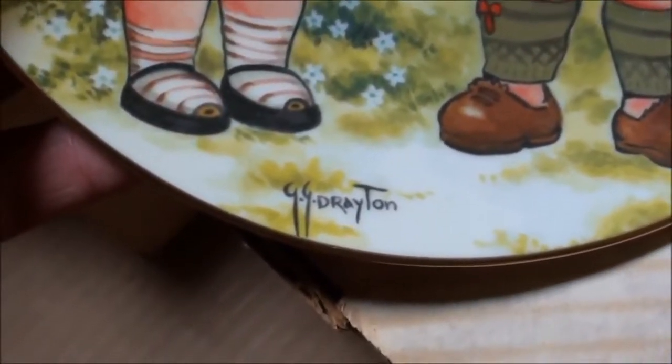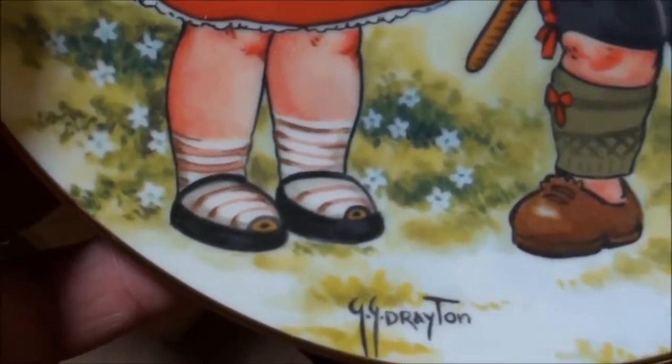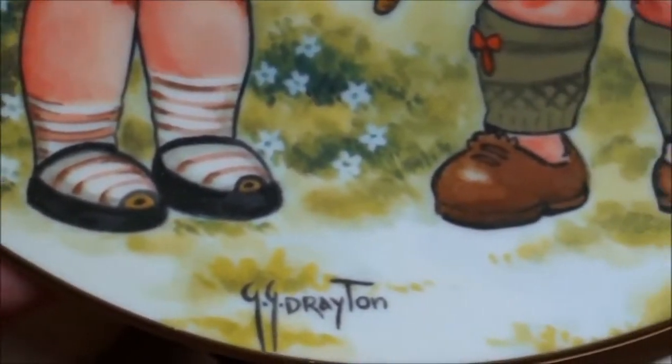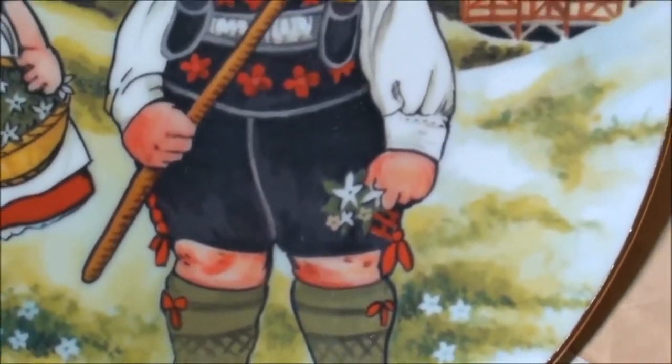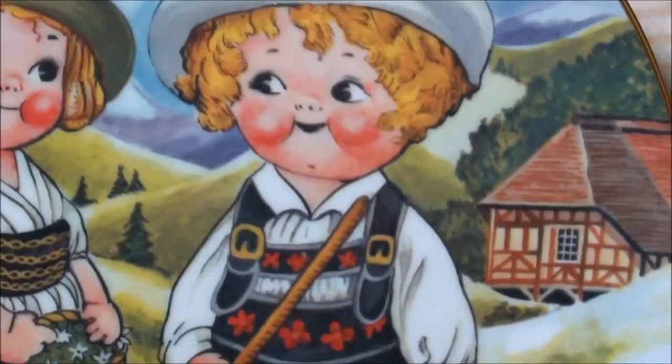There's a signature down there. Look at that as I zoom in. Look at the colors — that is really, really amazing.